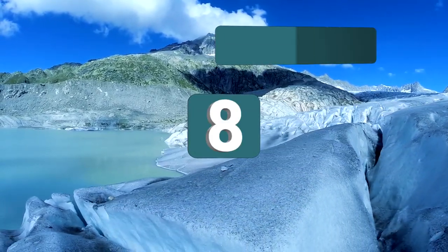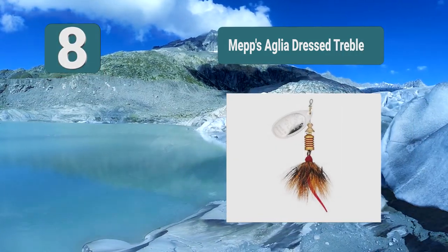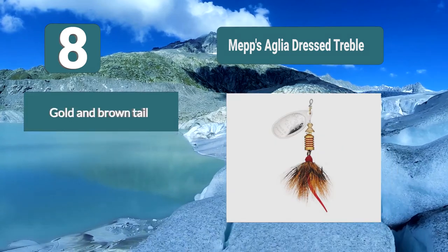Number 8: Mepsiglia Dress Treble. This is a great dress treble fishing lure from Mepsin which comes highly reviewed by those who have used it. The lure will spin as it is dragged through the water, and a dress spinner is going to be able to attract bass to your line to leave you with a successful catch.